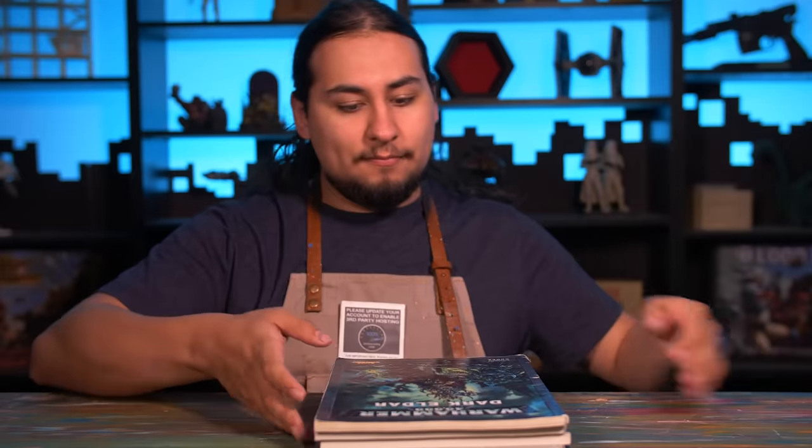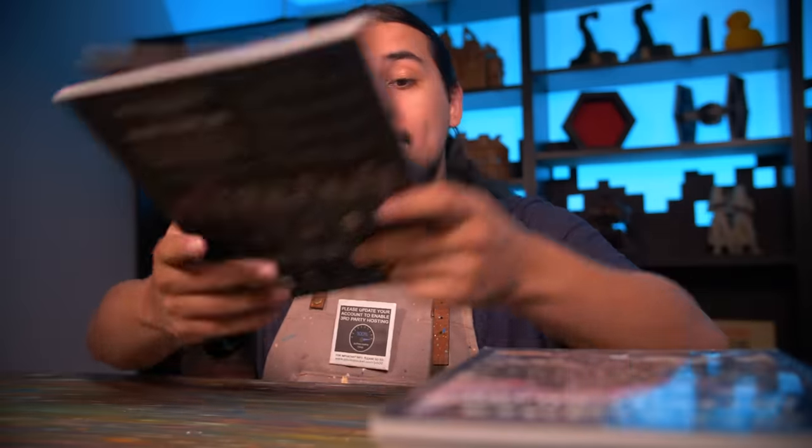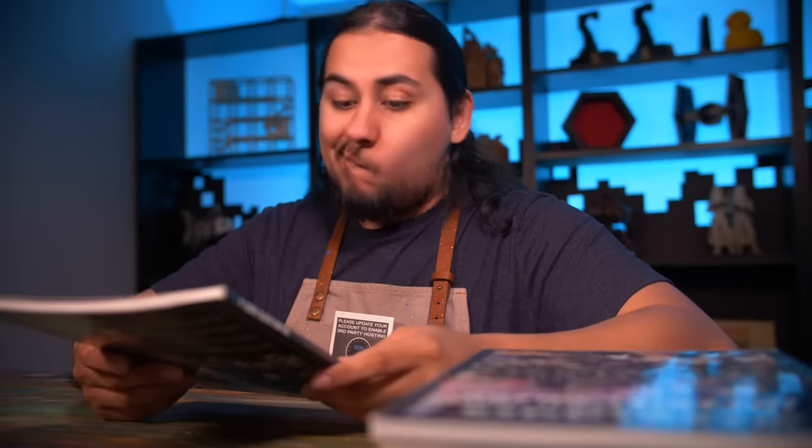Golly gee, I have some free time. I'm gonna read some codexes. But which one am I in the mood for? Man, these cover arts are pretty cool, but they lack a certain something.